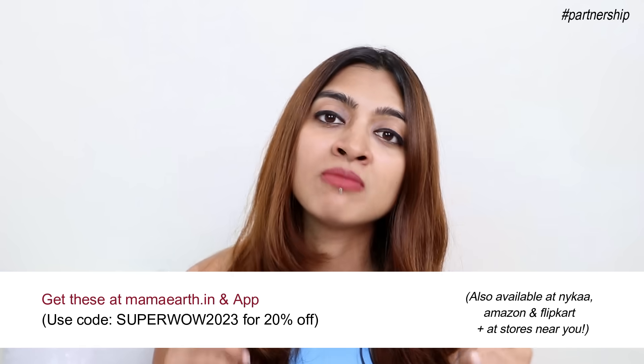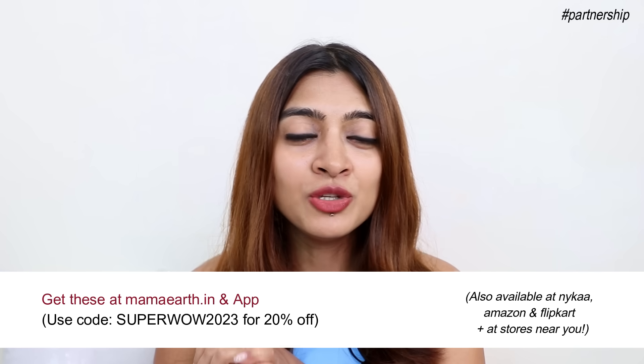Also, when you buy directly from the official Mama Earth website or the app, you also get to be a part of the Plant Goodness Initiative, because they will link your order to a tree that they're planting as part of this initiative where they plan to plant 1 million trees — that's 10 lakh trees by the year 2025. Such an amazing initiative to be a part of, indirectly but also quite directly.